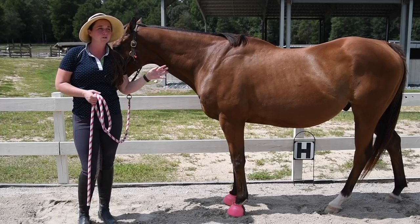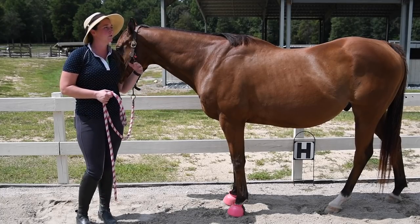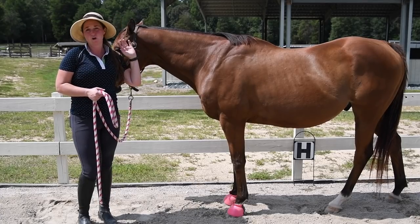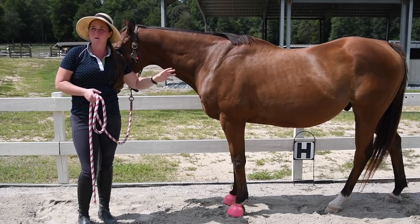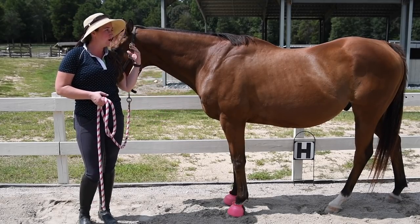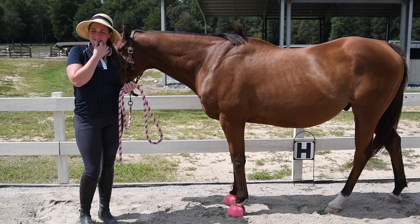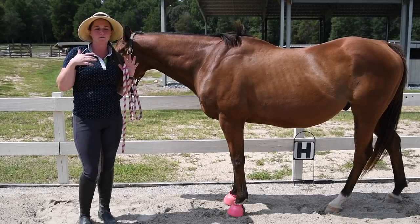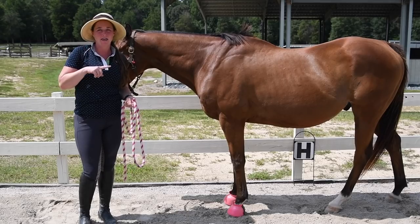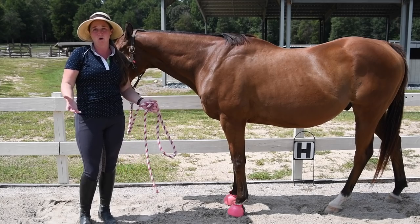When we're looking for good conformation in a horse for dressage purposes, or just for an all-round horse, we're looking for a strong top line — number one — long legs, a long neck. I have another video about a horse with good conformation; I'll put up a card so you can check that out. A horse with good conformation and a nice strong top line.